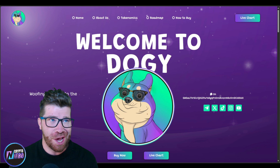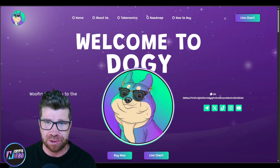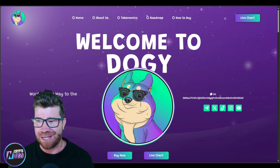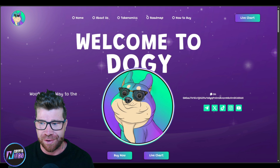Yo, welcome back crypto nitro community. If you guys are looking for the next biggest whiff, especially whenever it comes to the bull run, then I would like to introduce you to none other than Doggy. You do not want to miss out on this Solana project — they're looking to have some massive gains very soon.